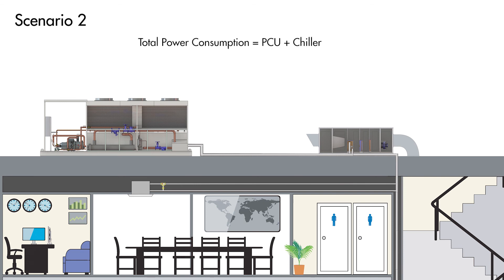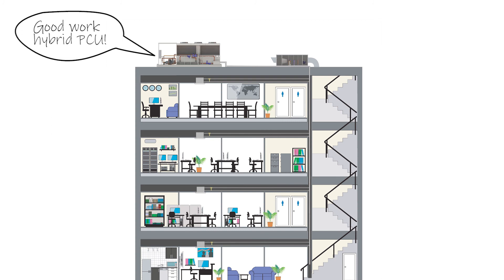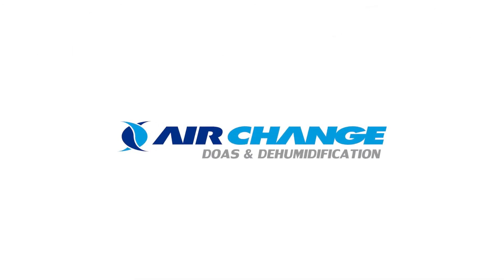Adding the PCU power to the chiller power consumption, the total for 100kW of cooling comes to 21.5kW. Compared to the power consumption of 25.3kW in the first scenario, this is a 15% saving — all achieved while still maintaining the necessary level of dehumidification for the outside air. So if you are looking for reliable HVAC solutions that lower the energy consumption of buildings located in humid climates, speak to one of our sales engineers and make sure you check out our website at airchange.com.au.